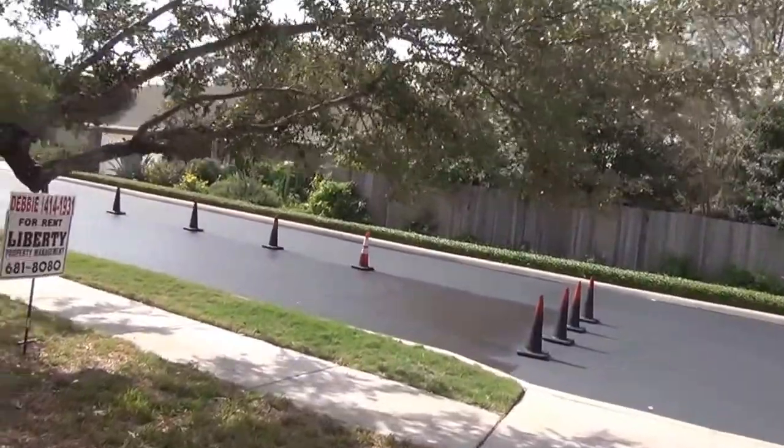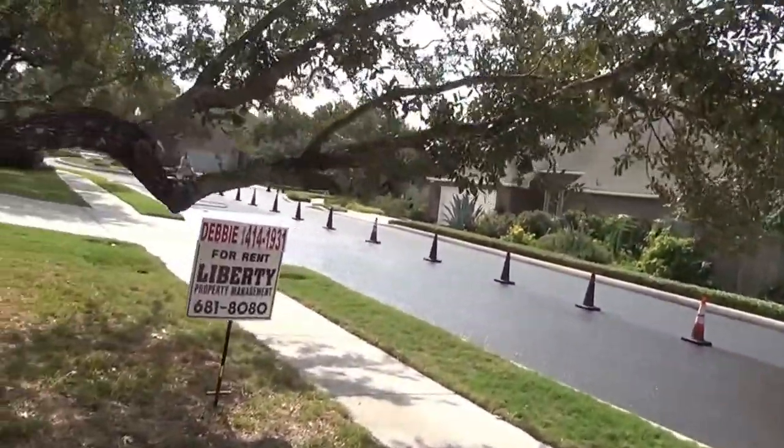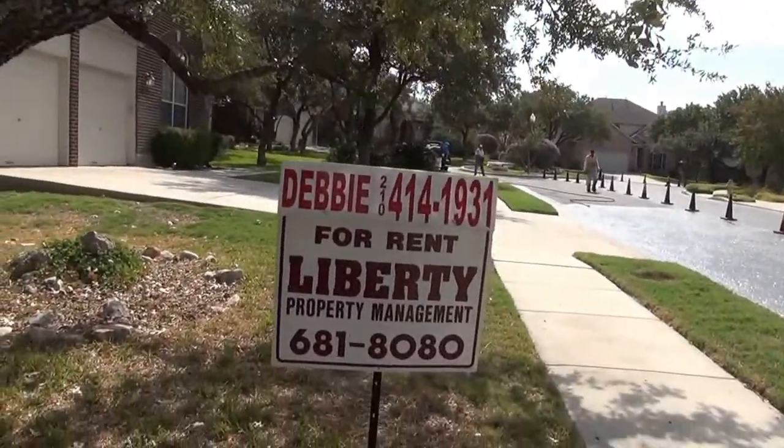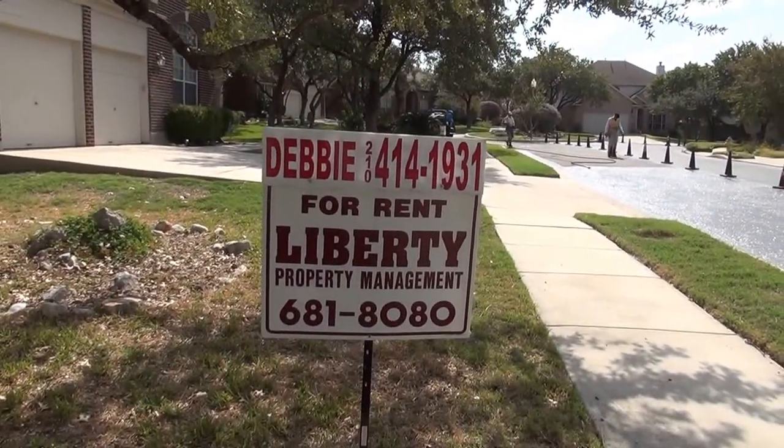Deborah Gallego is the listing agent on this one. Her phone number is 414-1931, or you can call our office at 681-8080.